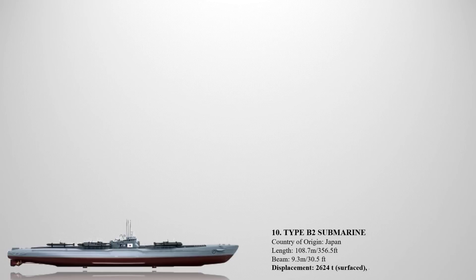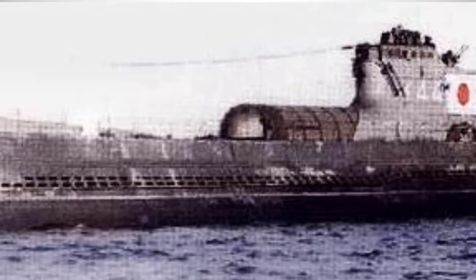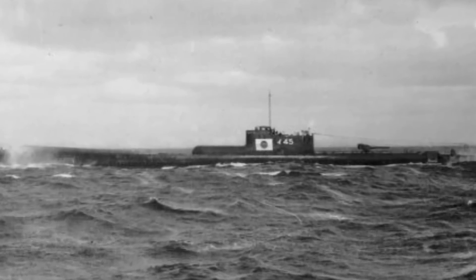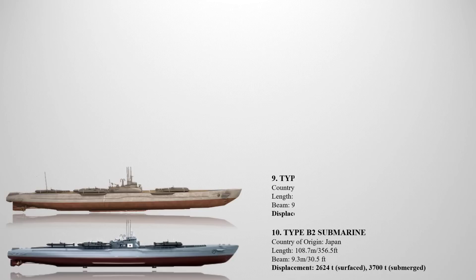The Type B2 was a class of submarines used by the Imperial Japanese Navy, comprising boats I-40, I-41, I-42, I-43, I-44, and I-45. Visually similar to the I-15 class on the outside, these submarines were constructed using high tensile strength steel and featured simpler design diesel engines. All boats of this class had a displacement of 2,624 tons on the surface and 3,700 tons when submerged, with a length of 108.7 meters and a beam of 9.3 meters.